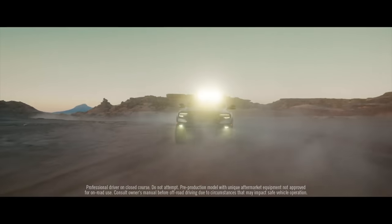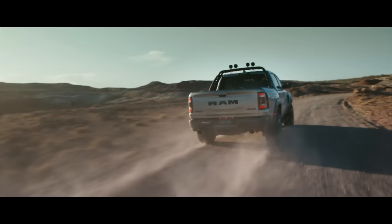Let's rewind a bit and see how Ram trucks came to be, how they evolved into what we see today, and what Ram you should buy.